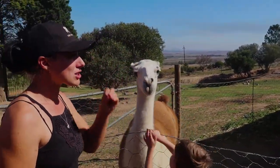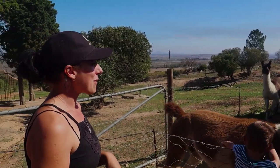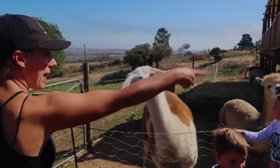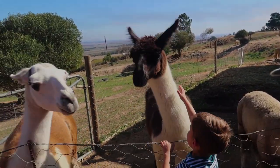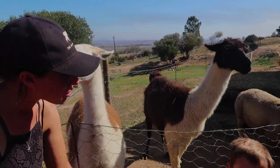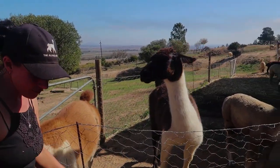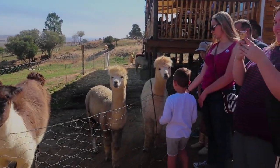The biggest confusion that we get is between llamas and alpacas. So in front of us, we have an alpaca on your right hand side and we have two llamas over here. Just be careful — they can spit and they will spit. They are friendly, but if they say no, they don't.